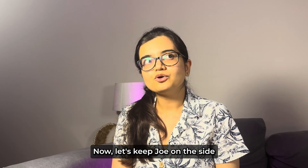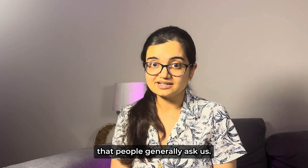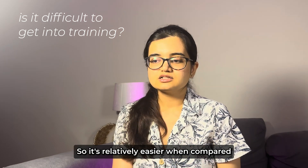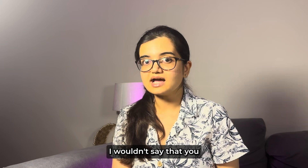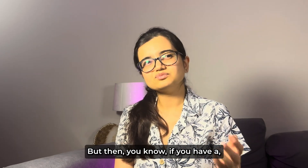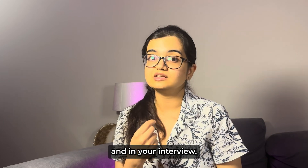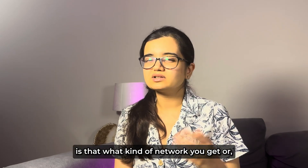Now let's discuss some common questions. One is: is it difficult to get into training? For medicine, it's relatively easier compared to other surgical specialties. I wouldn't say you'll definitely get it, but if you have a reasonable CV, you're passionate about medicine, and you can show that in your application and interview, you should be able to get in.